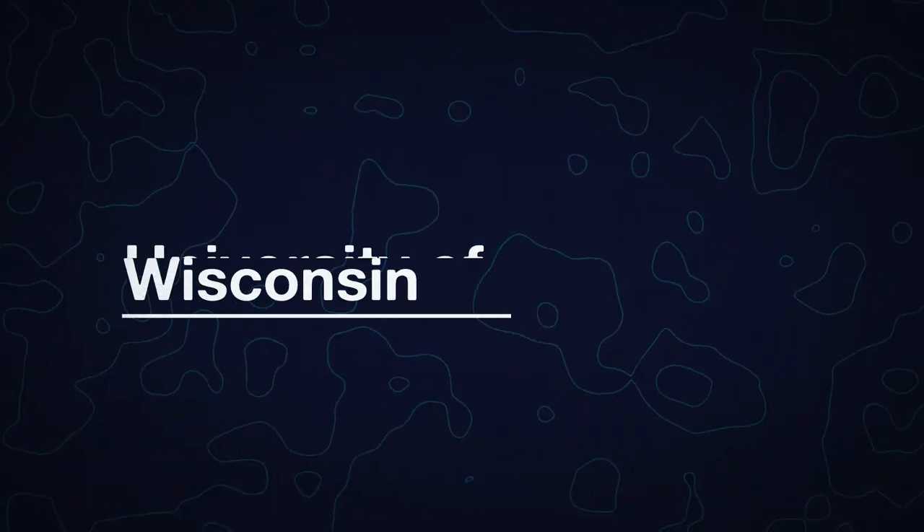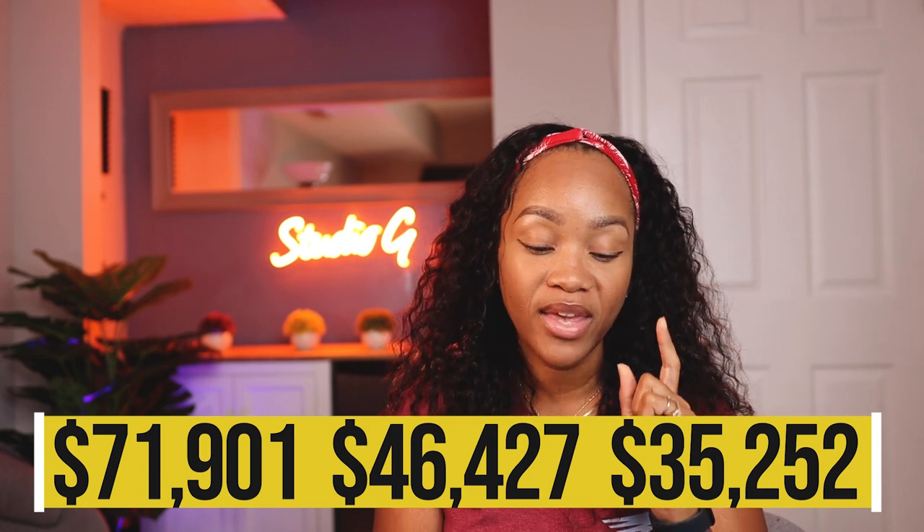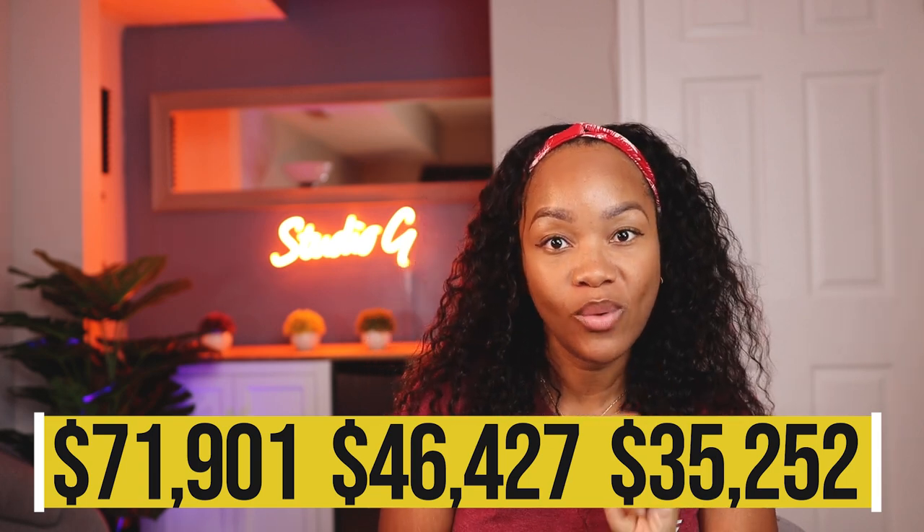The next one is the University of Wisconsin, and they're a little different because they have three different price points. Non-residents pay $71,901. However, Minnesota residents get a discount too and pay $46,427, while residents of Wisconsin only pay $35,252. If you're a resident of Wisconsin, you're only paying $35,000 for your PA schooling, which is amazing — you get that friendly neighbor discount at the same time.